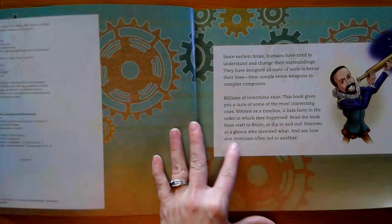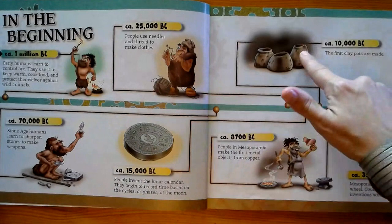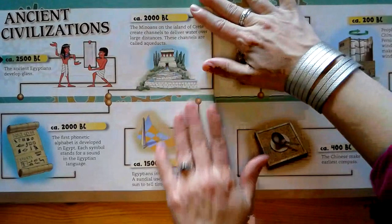So we took a look at this page with fire, stone tools, needles and thread, the calendar, clay pots, objects made from copper, the invention of the wheel. We talked about planting and weaving.